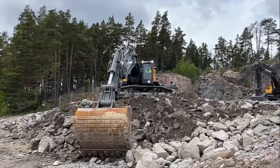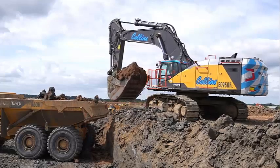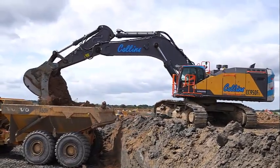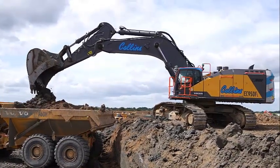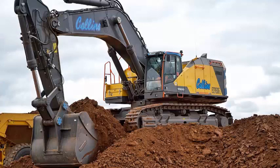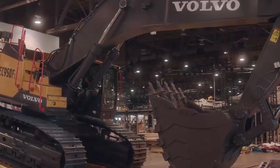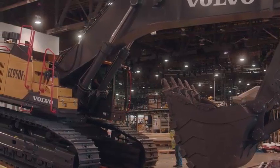Gain more profitability in the EC950F, Volvo's largest crawler excavator. The 90-ton excavator delivers a high bucket capacity for more tons per hour, achieving fast and efficient on-site production. The outstanding stability of the EC950F means operators can work with confidence in the most challenging environments. The well-balanced and solid machine features a wide track gauge, long track length, retractable undercarriage, and an optimized counterweight.